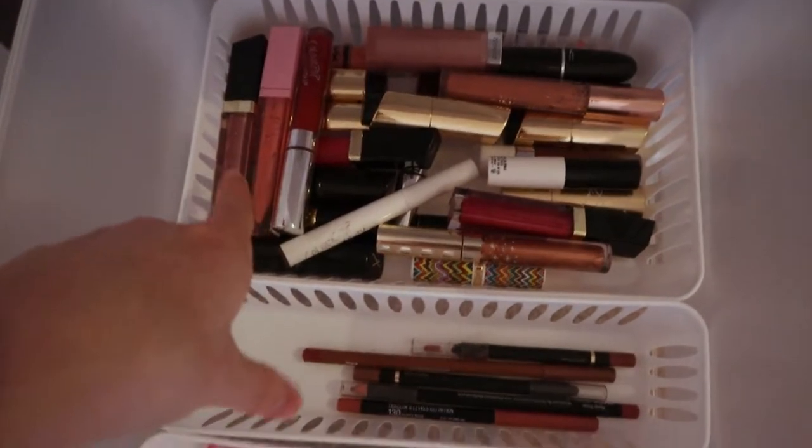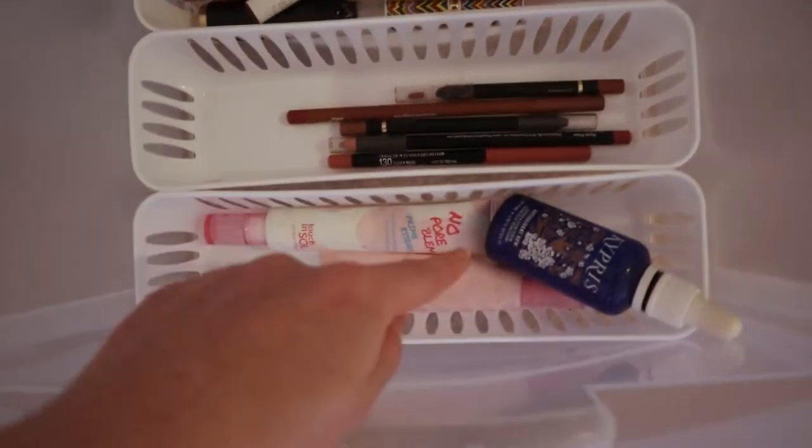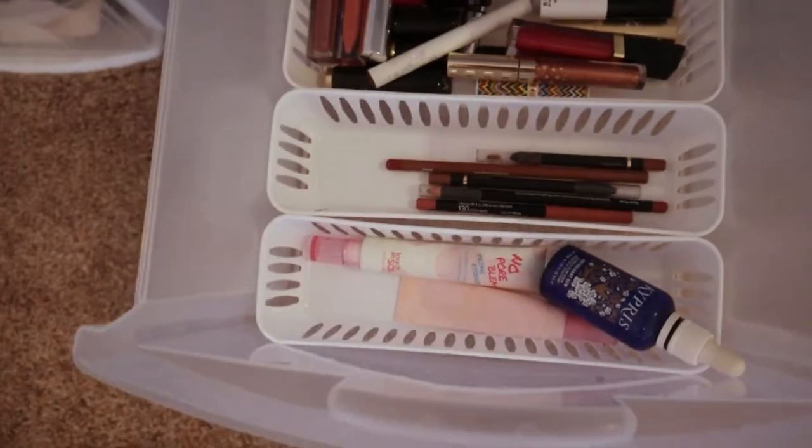Down here we just have more lip stuff. Majority of this lipstick has got to go. Some of these lip pencils are still good, but these definitely need to go — they are so old.